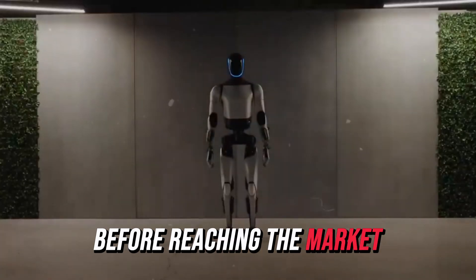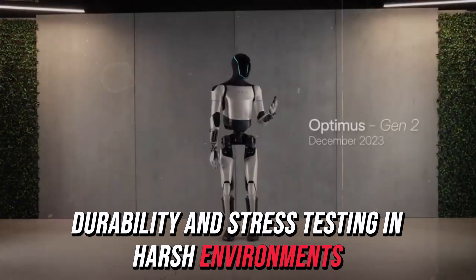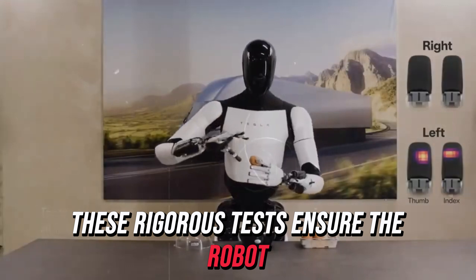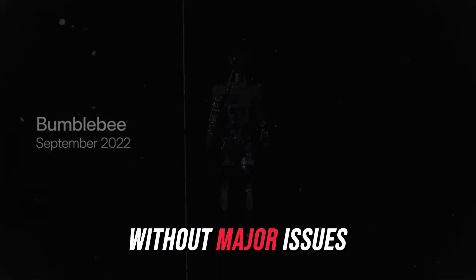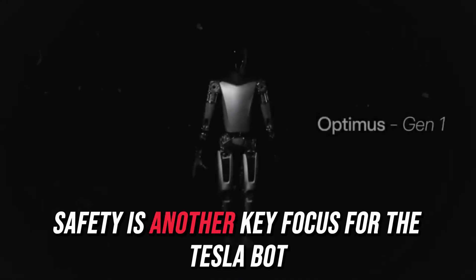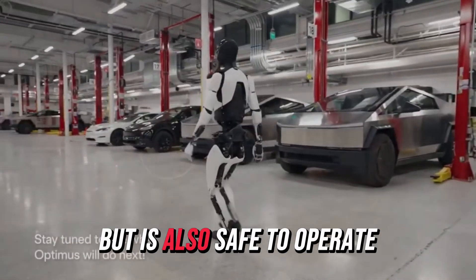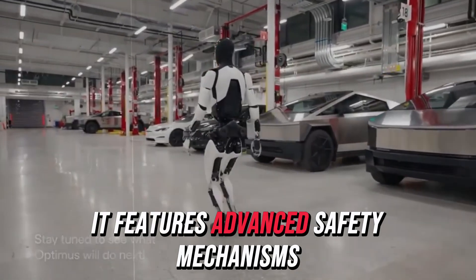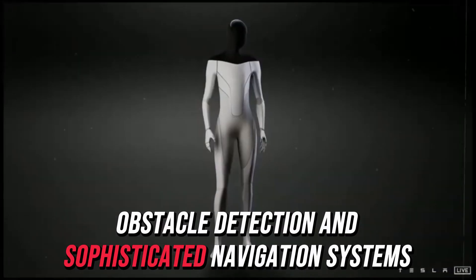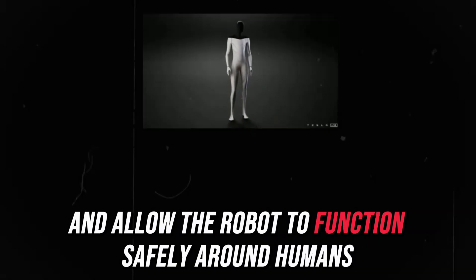Before reaching the market, the Tesla bot undergoes extensive fatigue, durability, and stress testing in harsh environments like Tesla's gigafactories. These rigorous tests ensure the robot can handle continuous use over many years without major issues, making it a solid long-term investment. Safety is another key focus for the Tesla bot. Tesla is committed to ensuring the bot not only delivers high performance but is also safe to operate. It features advanced safety mechanisms such as emergency stop functions, obstacle detection, and sophisticated navigation systems, all designed to prevent accidents and allow the robot to function safely around humans.